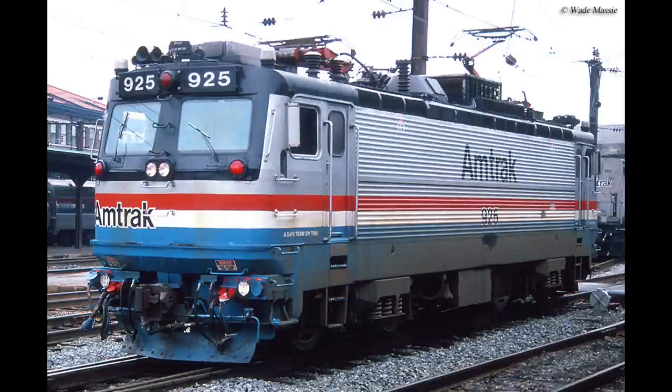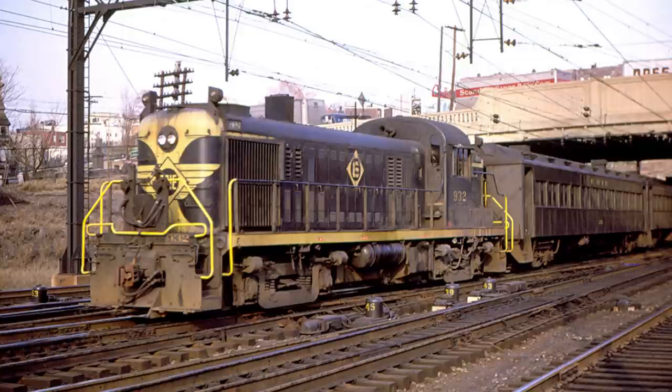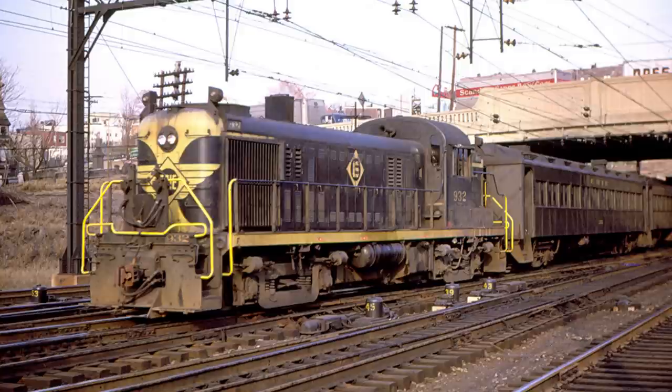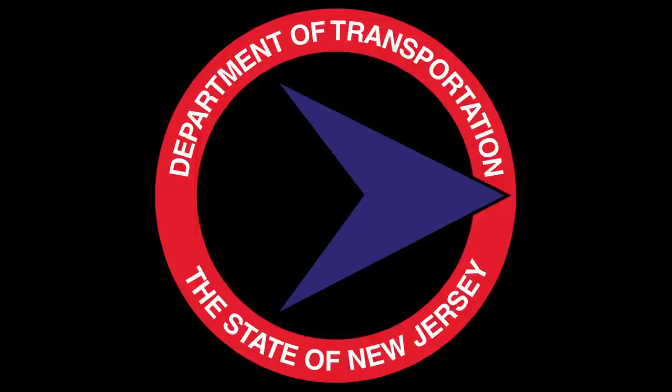Much like the ALP-44 and AEM-7s, the story of the GE U-34CH started from another railroad in the northeast — in this case the Erie Lackawanna. In the late 1960s, the Erie Lackawanna was looking to replace its old and tired EMD E8s and ALCO RS-3s running commuter service out of Hoboken, New Jersey. These units were getting cranky and harder to maintain, and the coaches they pulled were not young — some approaching 50 years old. Citing the mounting deficit for commuter trains, the Erie Lackawanna was able to enlist the help of the New Jersey Department of Transportation, which agreed to fund the purchase of new commuter engines and cars.